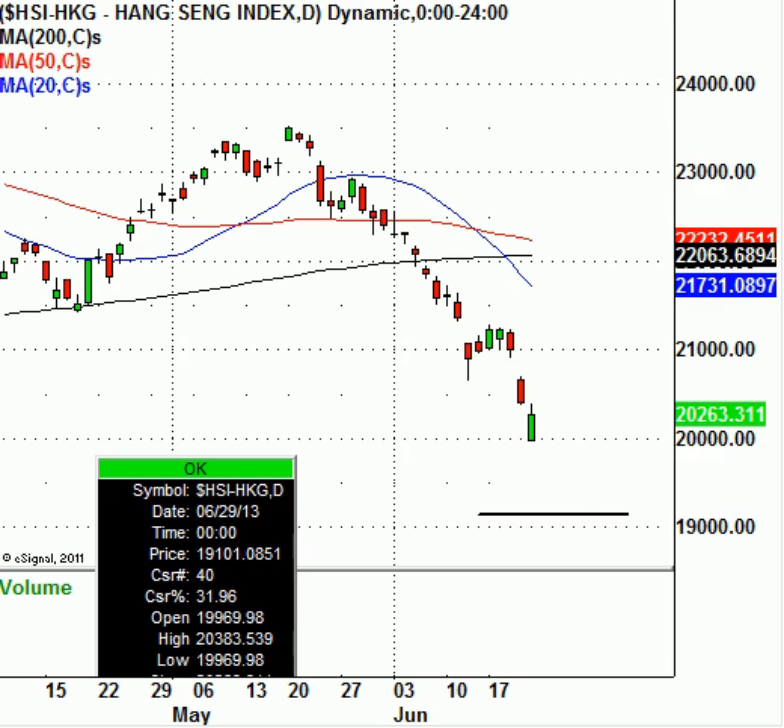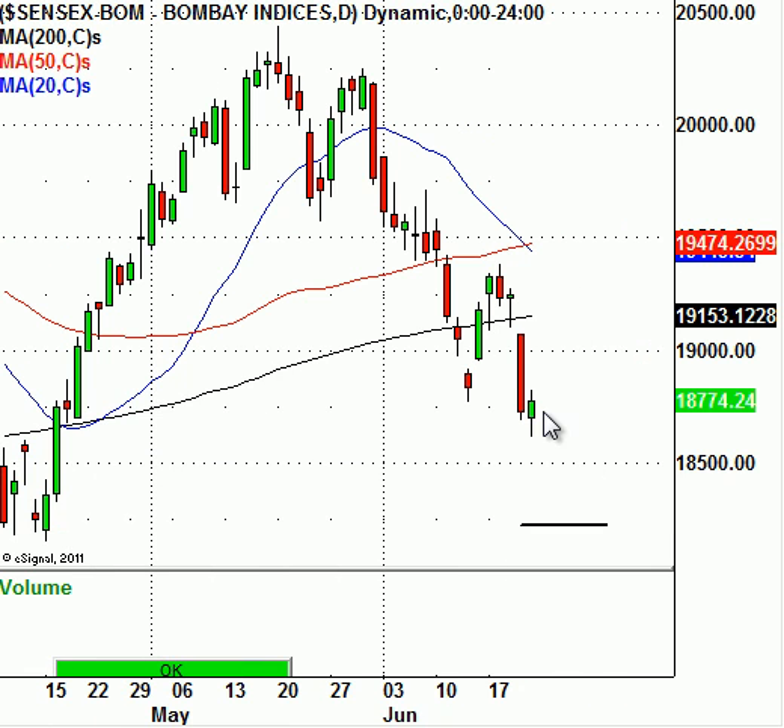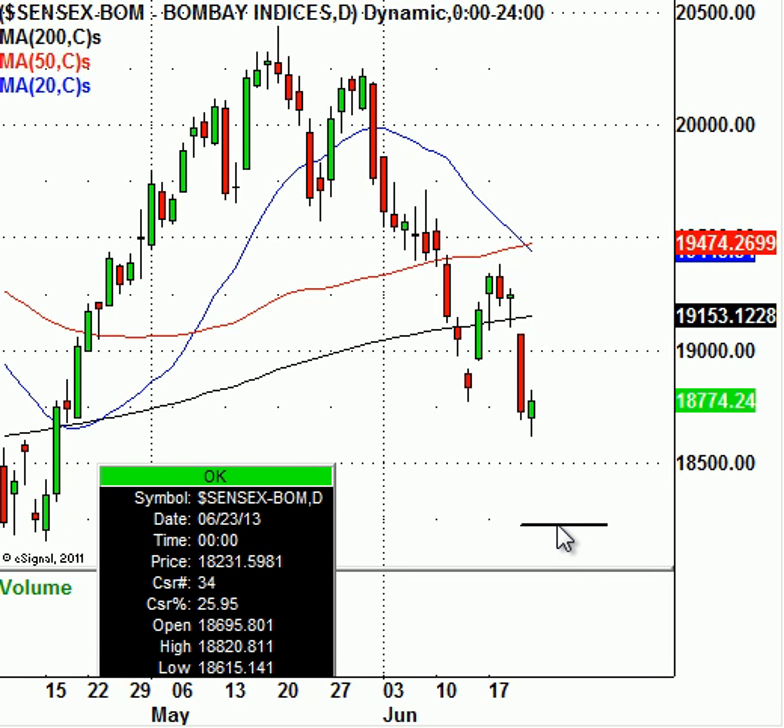Let's jump to the Bombay Sensex Index — this is India. This is now very oversold as well. It tried to hold up on Friday and for the most part it hung in there. I ultimately believe it is headed lower, probably around the 18,250 level. Watch for a bearish pattern, any kind of consolidation, or a closing low below the most recent pivot made on Friday — that low is 18,615 — which would take us pretty much down to the next level of support around 18,230. This index is another leading Asian index below all the moving averages, very weak at this moment.